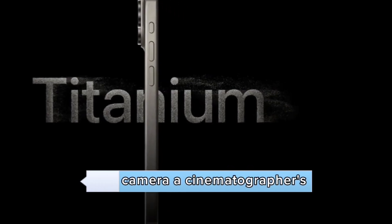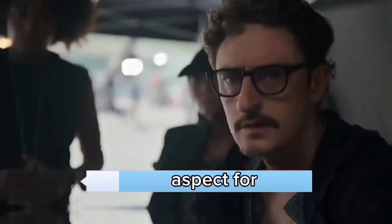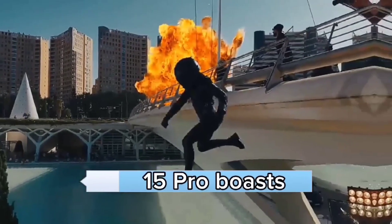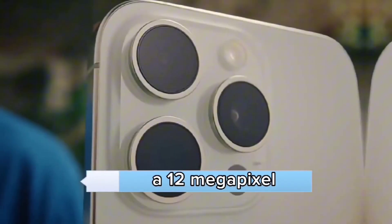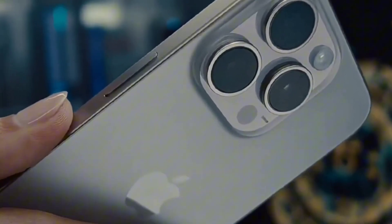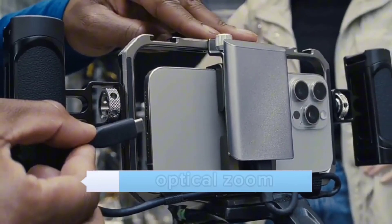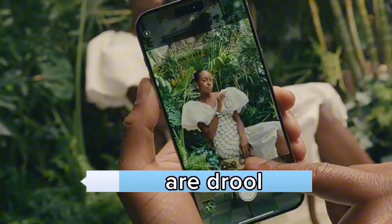Camera — a cinematographer's dream. Now let's focus on what's perhaps the most crucial aspect for many of you: the camera. The iPhone 15 Pro boasts a triple camera setup — a 48-megapixel wide, a 12-megapixel ultra-wide, and a 12-megapixel telephoto. With features like PDAF, OIS, and 3x optical zoom, it's a shutterbug's dream. The 4K video capabilities are drool-worthy too.